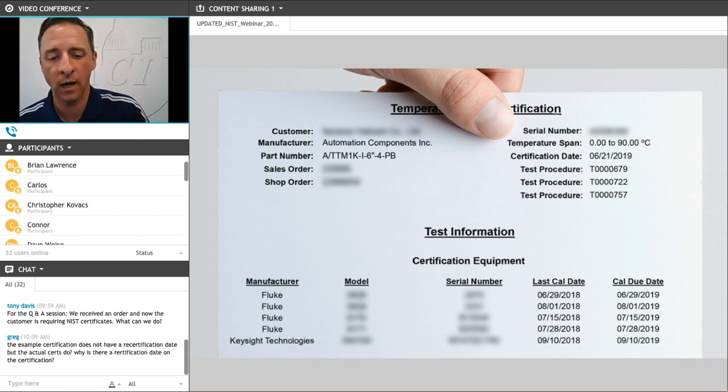We often get a question about this calibration due date. This is the date when we will have the equipment that is testing these sensors recalibrated. This does not mean that this is the date the specific sensor or part number is required for retesting or recalibration. For this particular item, there were five different devices used in the testing and calibration process. People will sometimes see this calibration due date and assume that is when the specific sensor is required for recalibration — that's not the case. This is when our test equipment is required for recalibration.